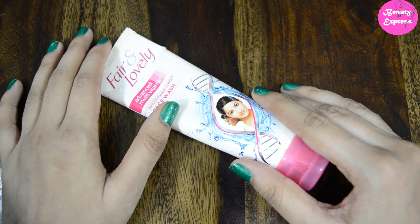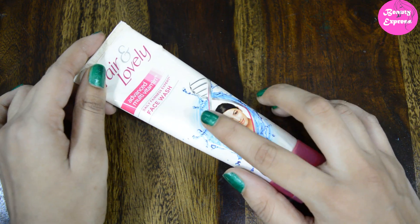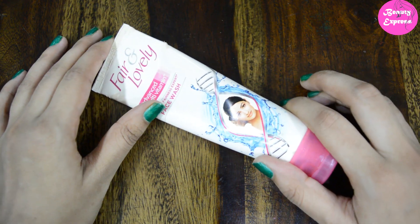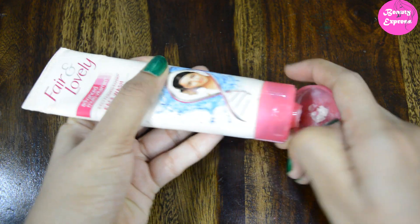Hey guys, welcome back to my channel. In this video I'm going to share my review on Fair and Lovely Advanced Multi-Vitamin Daily Fairness Expert face wash. This product costs around 110 rupees for 100 grams. It comes in a white color plastic tube packaging with a flip-flop cap.